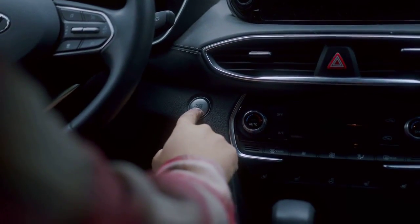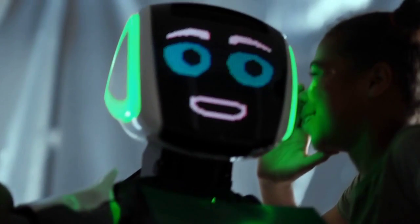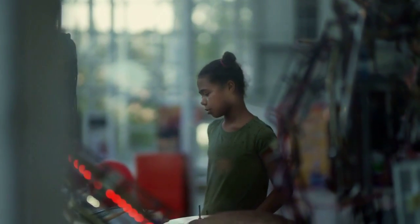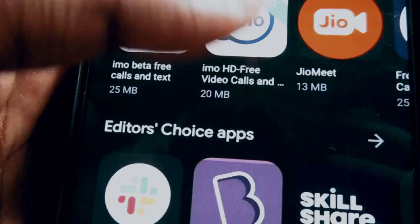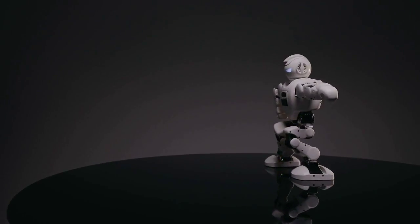Hello everyone and welcome back to our channel. Today, we're going to address a common issue that many Android Auto users encounter: BBC Sounds not working. If you've been facing this problem, don't worry. We've got you covered. We'll walk you through the troubleshooting steps to get BBC Sounds up and running smoothly on your Android Auto. So, let's dive right in.